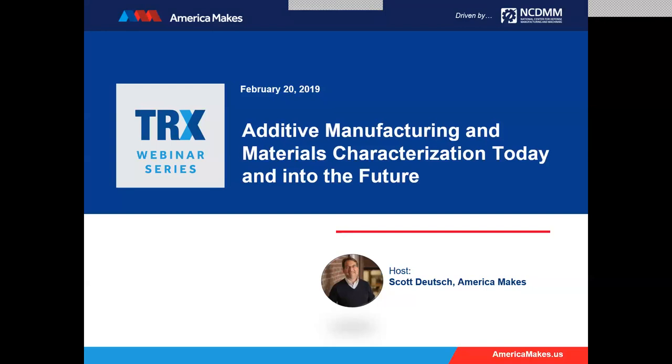I want to take a few moments as we begin, and as people are still queuing and coming on board, to give you a little bit of background on the TRX webinar series before we introduce our speakers. America Makes created this platform called the America Makes Technology Review and Exchange Series so that we could convene the additive manufacturing community on a monthly basis, supporting the mission of America Makes to expand and accelerate the footprint and adoption of additive manufacturing in the U.S.